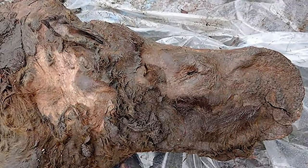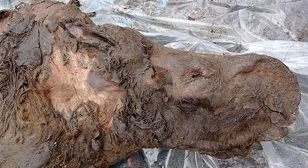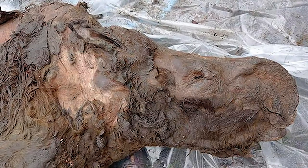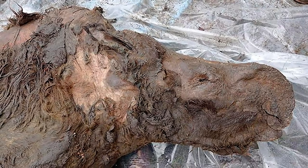In the twilight hours of 2020, news of an extraordinary find has made its way to the ears of westerners. In the same place an ancient mummified bear was found months ago, a woolly rhino carcass has surfaced.